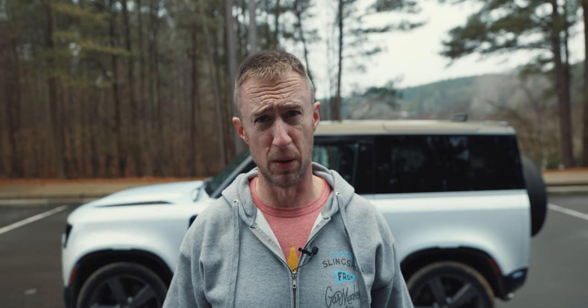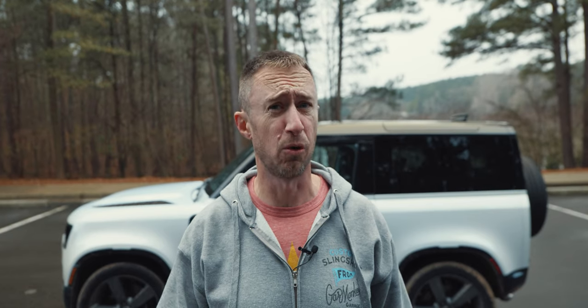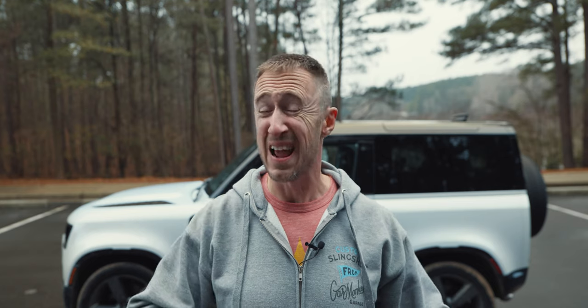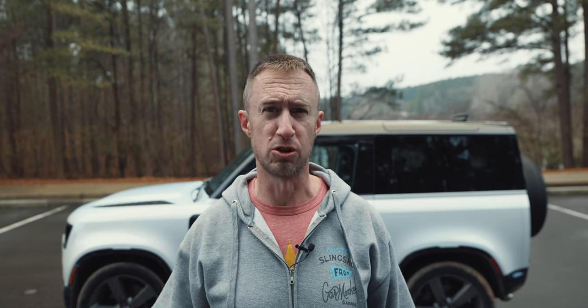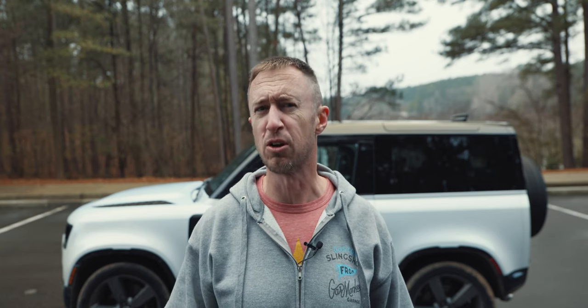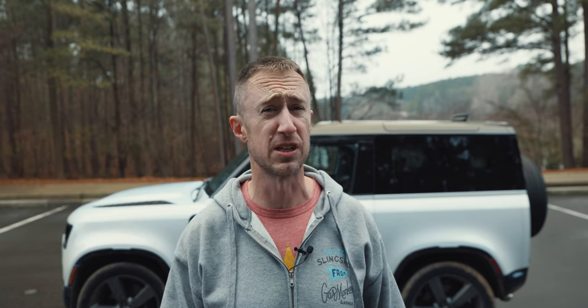I guess in a way I kind of failed — I didn't justify this particular model's price tag, which is pretty extravagant, but maybe I did justify why you should buy one. I enjoyed this thing so much that I went on Land Rover's website and priced one out. I did the 110 model for the four doors, got everything I wanted on it, and it came out to $81,000. That was with the turbocharged and electrically supercharged inline-six, which makes 395 horsepower and 406 pound-feet of torque — which is plenty. That's the one that I would get, and to be honest with you, now I really want one.